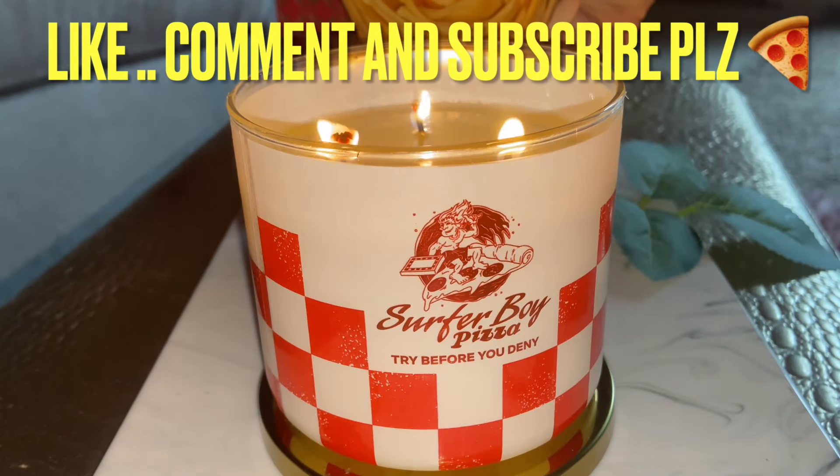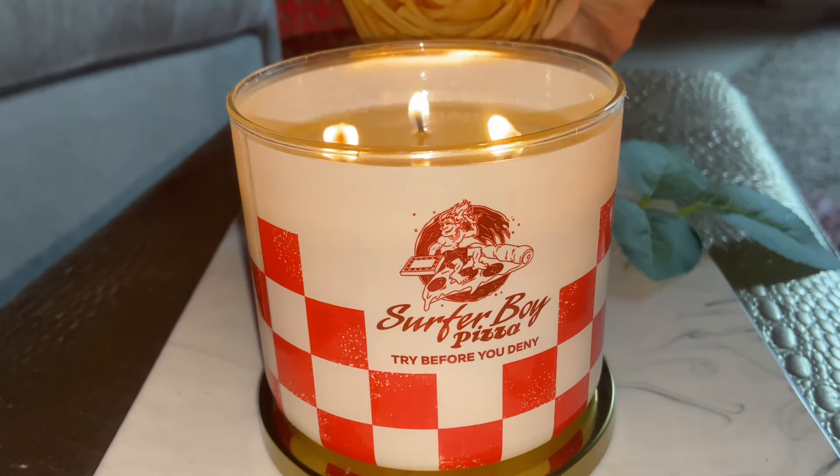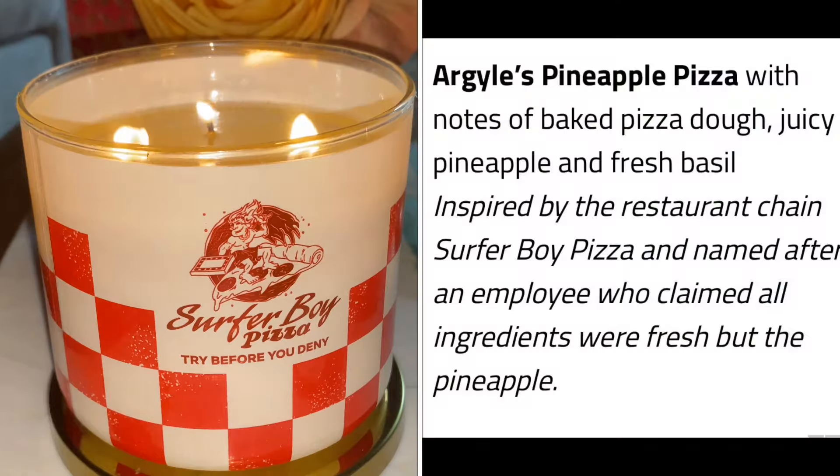This is for Argyle's pizza candle. Y'all gotta bear with me because it's a show I've never seen, so I did a little synopsis via TikTok to see what I could learn. This has a doughy bread note, basil and pineapple, and it says something about the food court pizza — they were famous for this particular flavor of pizza.